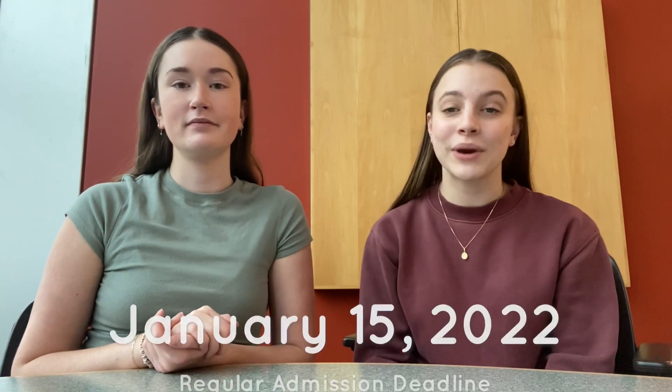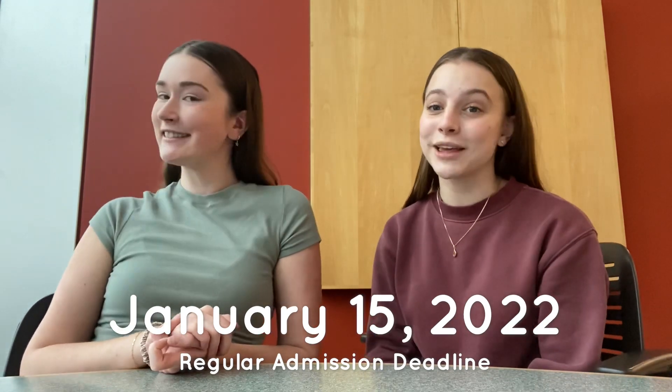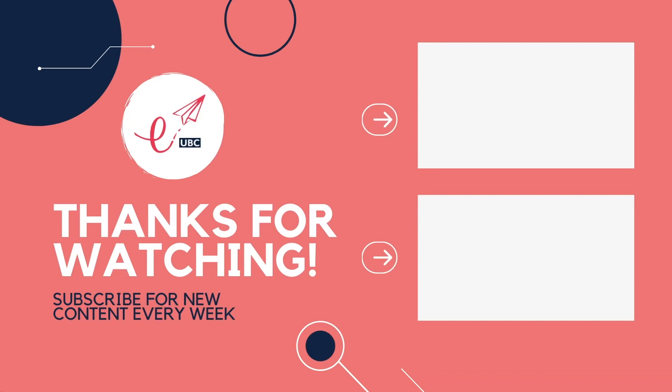That's all for today's video — make sure to give the video a thumbs up and leave a comment below, and don't forget to finish your applications to UBC Engineering. Early applications have closed but if you still want to submit for normal admission you have until January 15th. Good luck with the rest of your term and we hope to see you at UBC in the future. Bye!